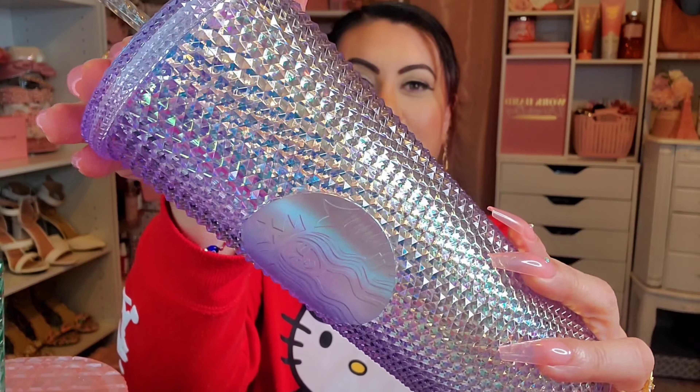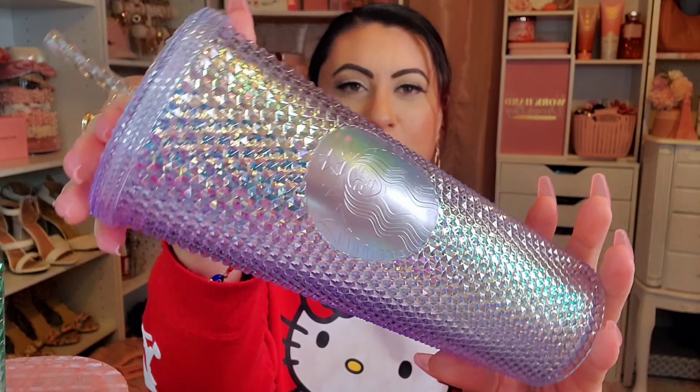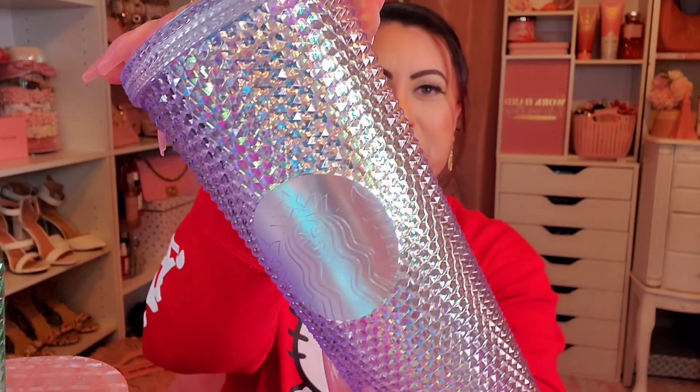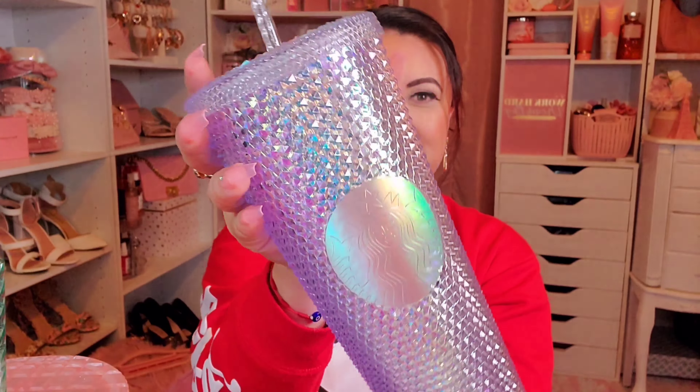The prettiest of them all is the 2023 unicorn studded one. It's just so pretty — it has these multi-color changing studs. This one was $22.95.